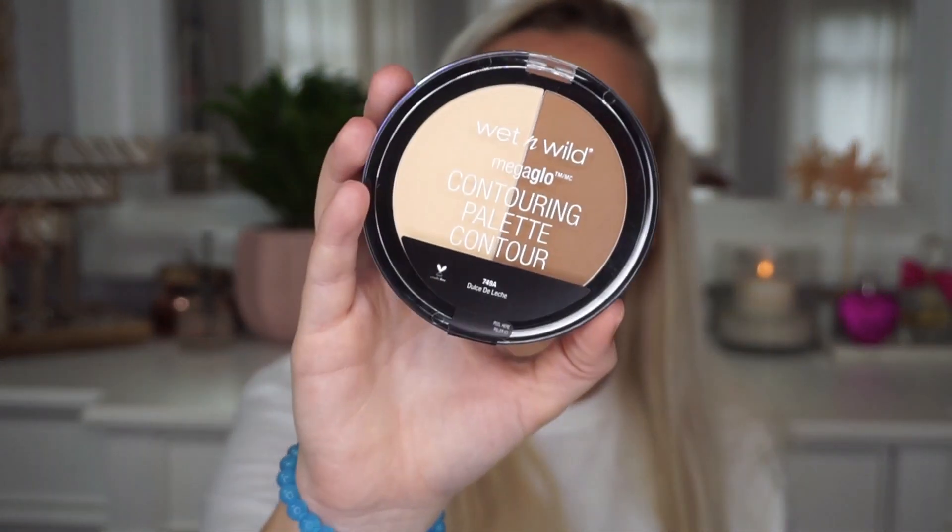I bought some Wet and Wild makeup. I don't know exactly how much these were since I don't have my receipt, but they were less than five dollars each. This is the Wet and Wild Mega Glow Contouring Palette in the shade Dulce de Leche — I've seen a lot of people say it's comparable to the Marc Jacobs one. I also picked up two of the Wet and Wild Gel Lip Liners — I'm actually wearing one today — in the shades Sand Nudes and Think Flamingos.